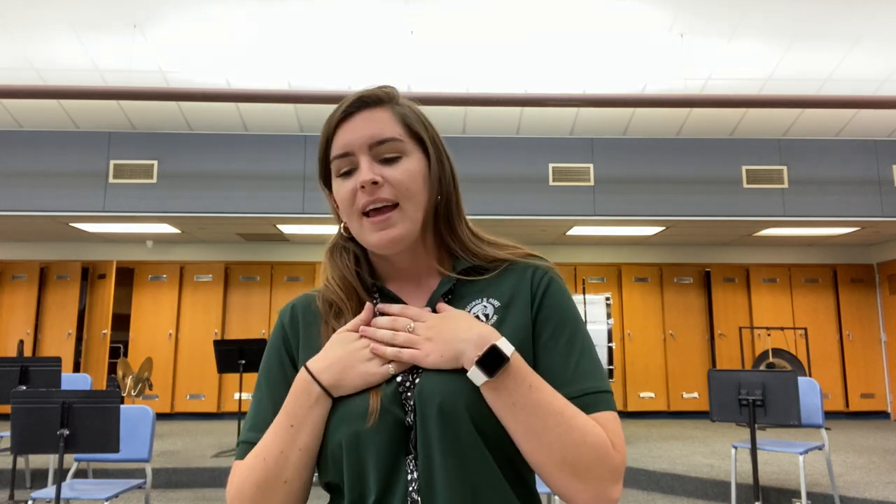Those are all the classes. If you have any questions about any ensembles or classes, you can reach me — my email is esmith@frhsd.com. I really look forward to getting to know your children this year. I know these are crazy times, but it's been so lovely to see them all and interact, even virtually. It was nice to virtually meet you — have a great rest of your night. Thank you so much.